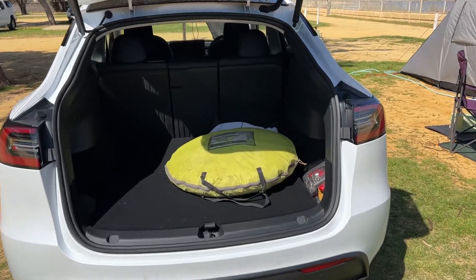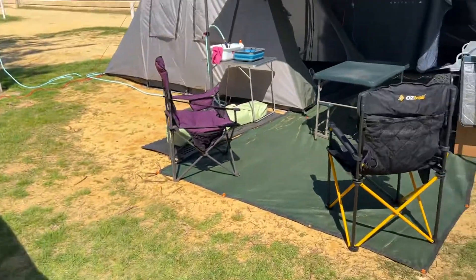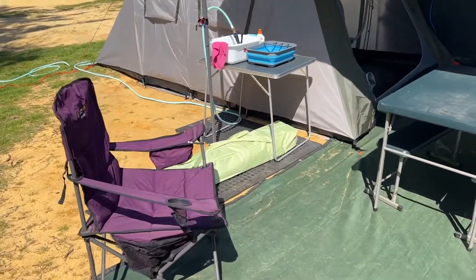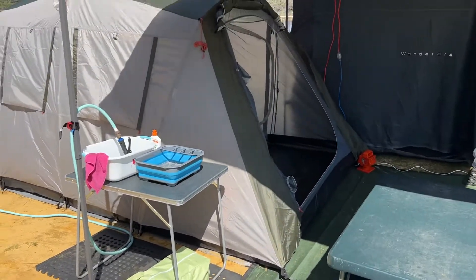So here we are, unpacked. We've still got the spare tent if company turns up. We've got the campsite set up. We've got another 3x3 gazebo if we need it, but the sunshine's right at the moment.